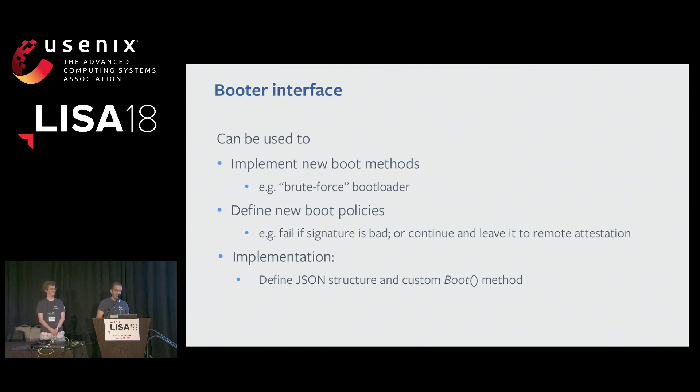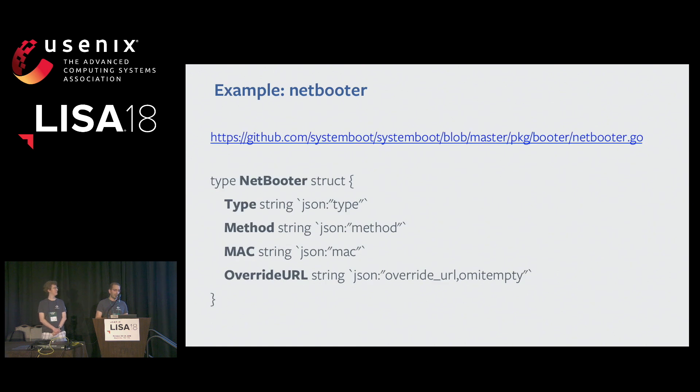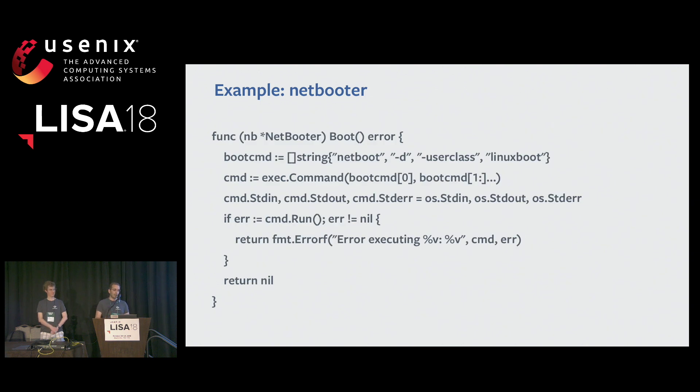If you want to implement a new booter, you just need to define a JSON structure and the boot method with your custom logic. The netbooter definition is very simple: you define a type, method, MAC address, and optionally a URL if you don't want to boot from whatever the DHCP server says. The implementation of the boot method just runs an external command that implements the HTTP boot and kexec, and returns success or failure accordingly.